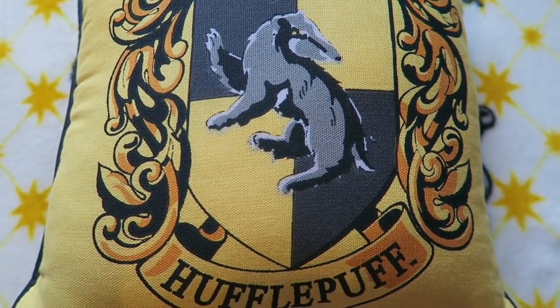Next up is cushions and I have five of them. The first one, also from Primark, is just a bog standard Hufflepuff crest — it's yellow, and on the other side there's black and yellow stripes. It's not really practical for comfort purposes, but it's perfect for displaying purposes, which, let's be real, that's what all of us are using our Hufflepuff cushions for.